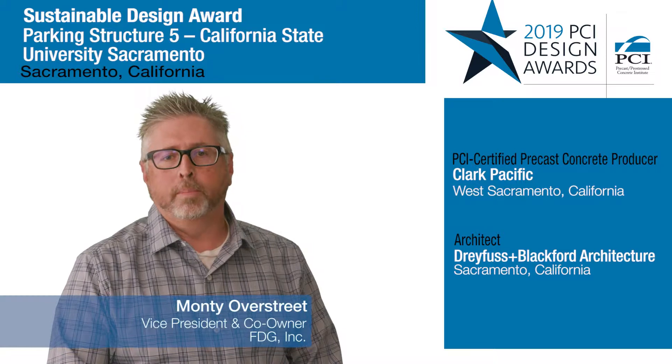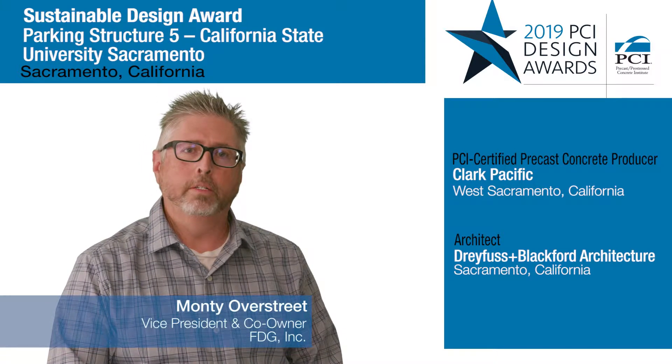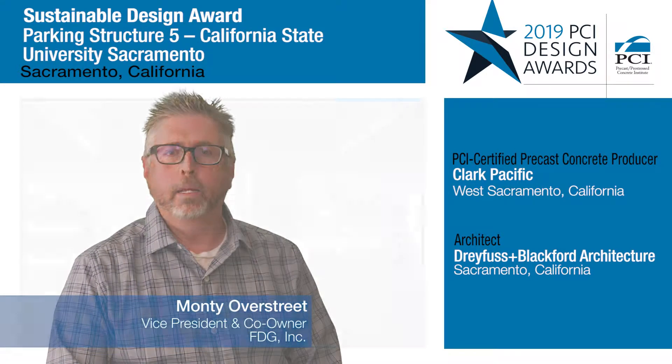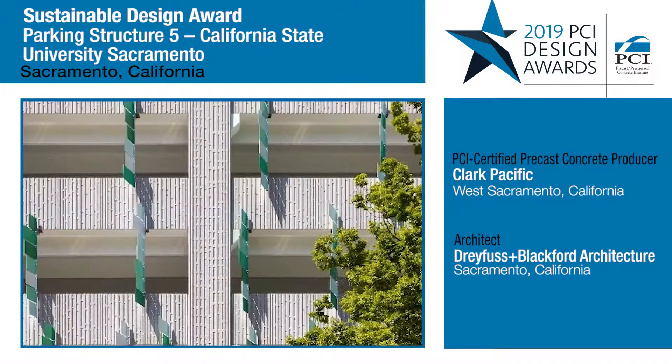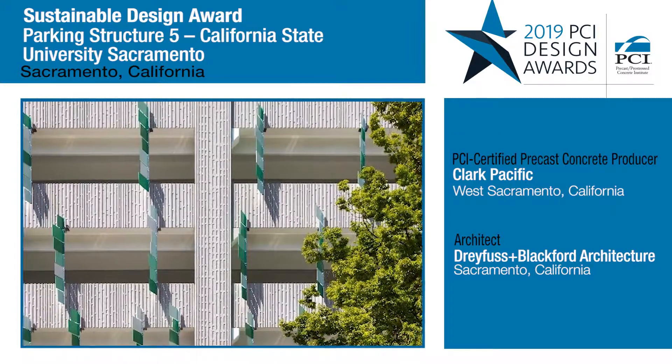This project won its sustainability award due to its Parking Smart goal rating. It is the only parking garage that we are aware of west of the Mississippi that meets all the criteria for Parking Smart.